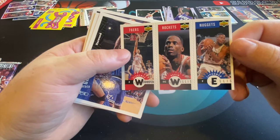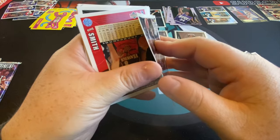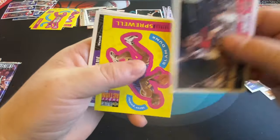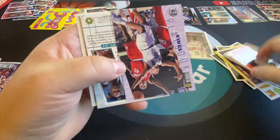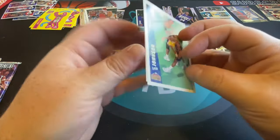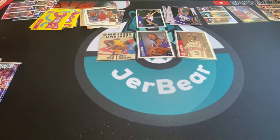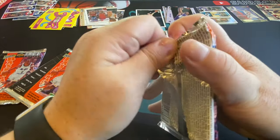There's Kevin Willis and Clarence Weatherspoon — no one we're looking for. We're in 1996 so we could use a Shaq, could use a Jordan. There's Latrell Sprewell. Charles Smith. Brian Russell. Irving Johnson. Almost three packs left on our third stack — after that we have one more stack.